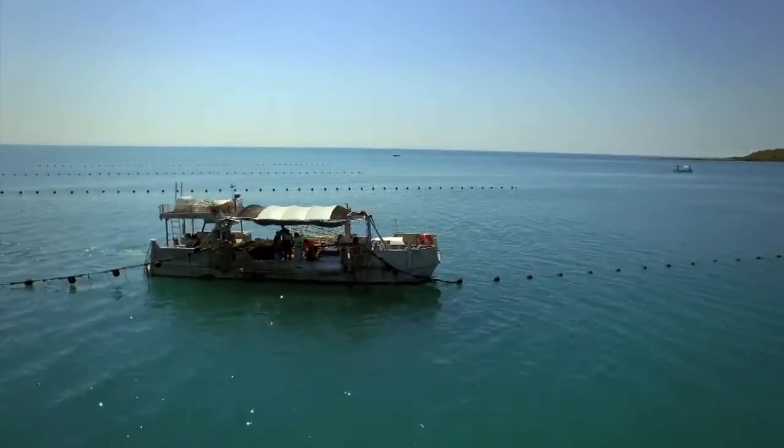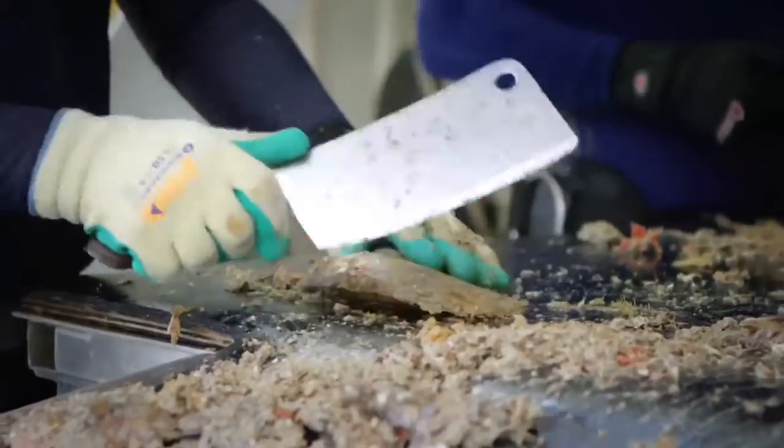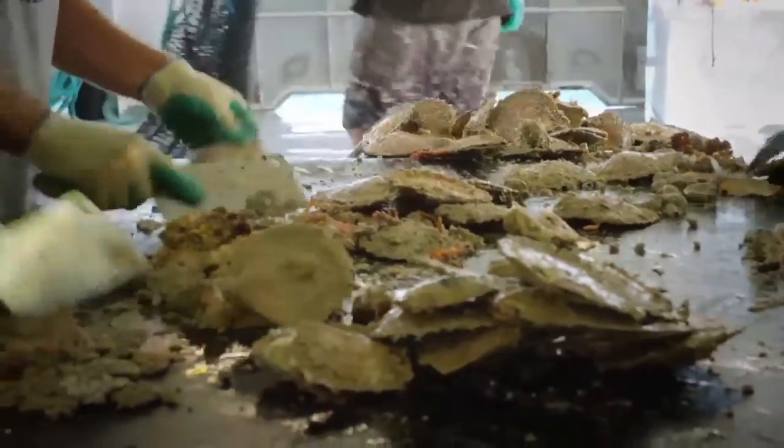To boil it down into a nutshell, it really involved taking the process to the wild pearling grounds and performing the pearl cultivation operation there. And really from 1969 until today, it's been an ongoing process of research and development in husbandry techniques.